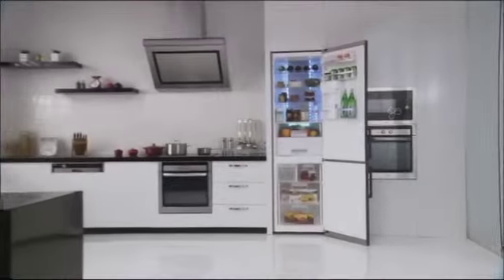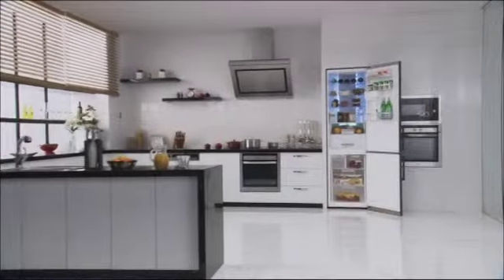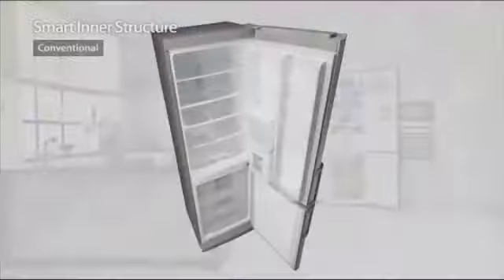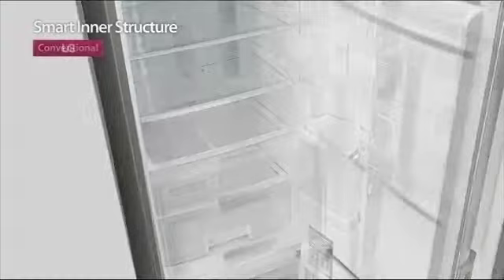On top of the total efficiency, the combination of LG's linear compressor and its smart inner structure enables the product to retain a 385-litre capacity in the same size — a standard 2-metre tall bottom freezer.